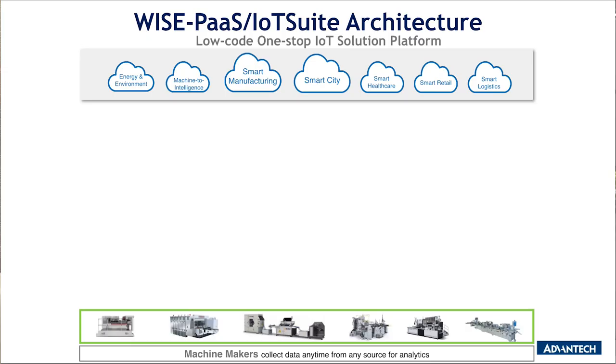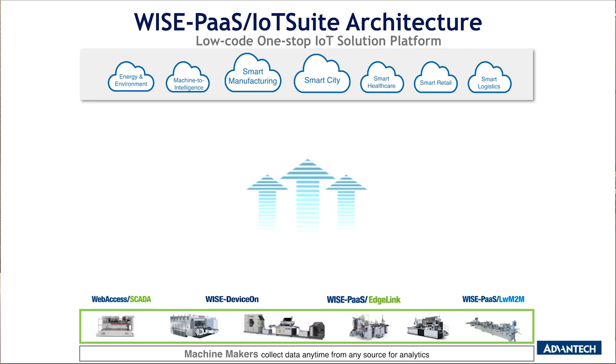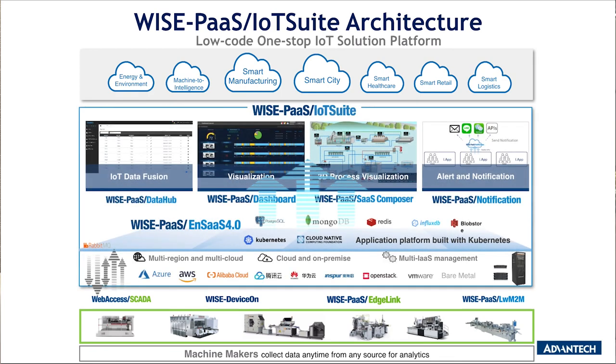IoT Suite is the key to the development from edge devices to the cloud world. Advantech has developed SCADA, EdgeLink, and DeviceOn — powerful software to collect data from various edge devices. Above this, IoT Suite connects that software to the cloud. Through the data hub, data can be properly stored on the cloud and easily accessed by cloud apps. Through Dashboard and SaaS Composer, visualizations of data can be fulfilled. Through notification, real-time monitoring is no longer a problem. Therefore, the connection between edge devices and cloud solutions in various industries can be achieved.